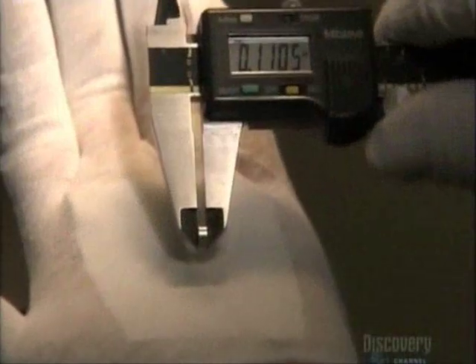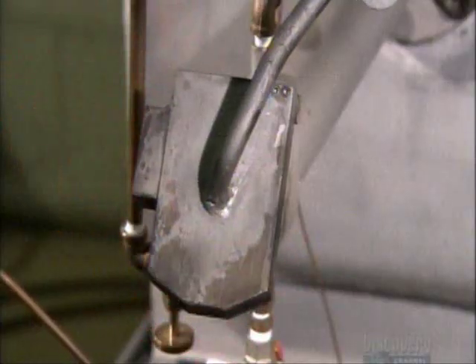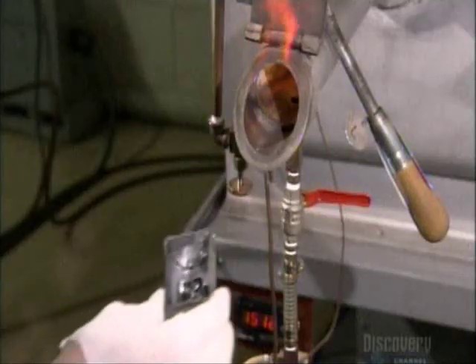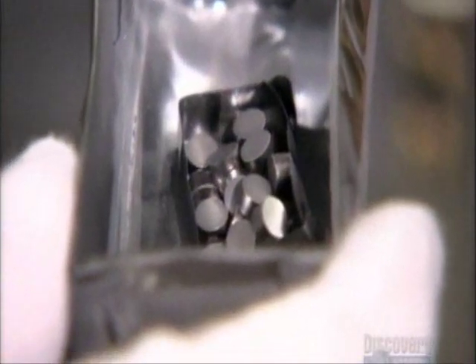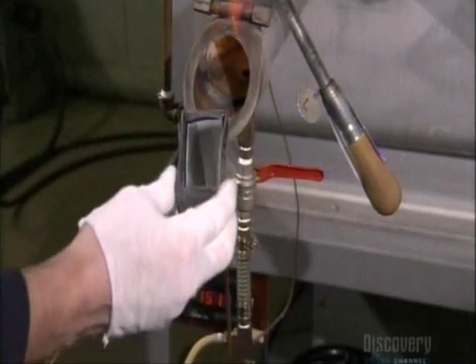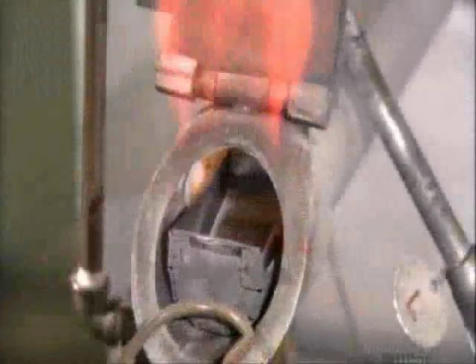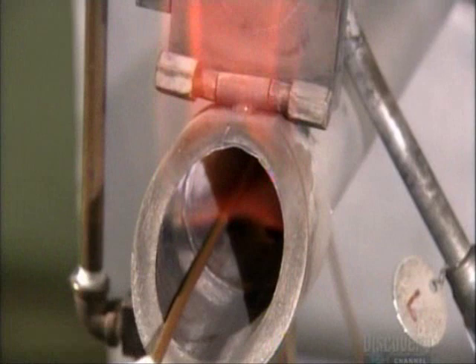The factory inspects every pellet to ensure it meets quality standards. The pellets then undergo a process called sintering — they bake for nine minutes in a hydrogen-fueled oven, hydrogen being one of the hottest types of fuel. The 1700 degrees Celsius heat fuses the powder particles into a solid unit that won't crumble apart.